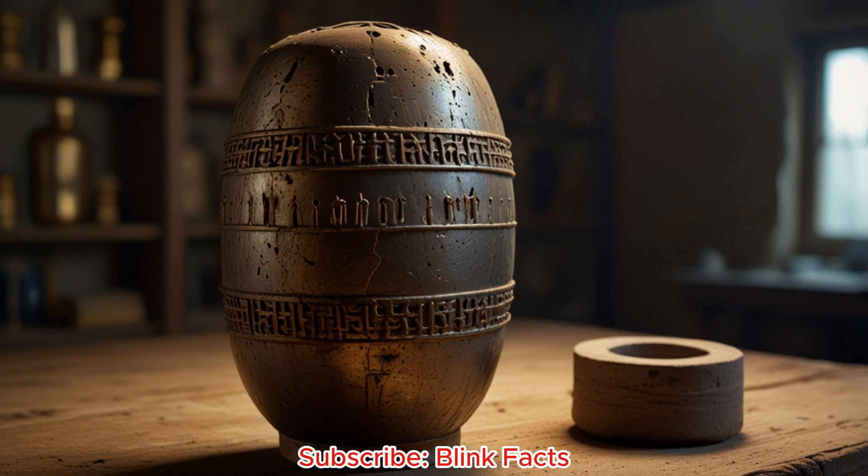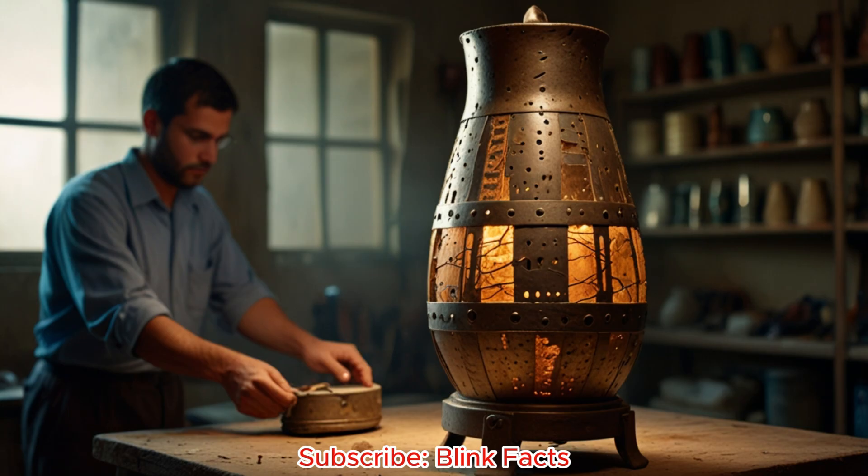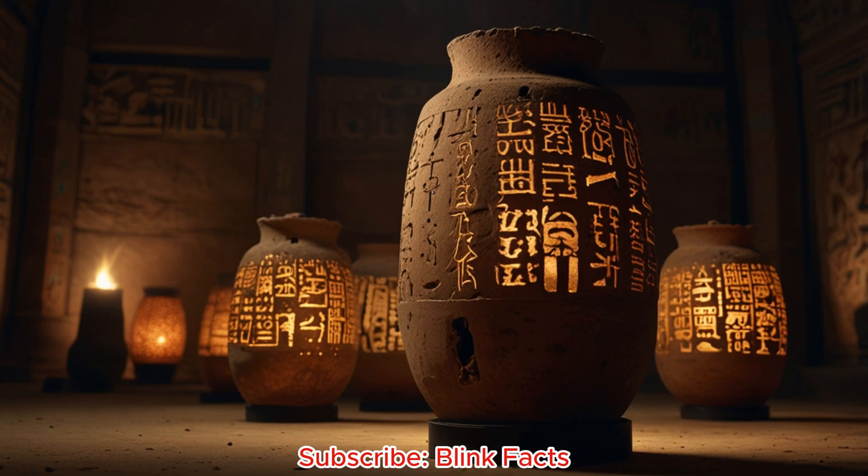The discovery wasn't made in some grand tomb. It was a simple storage room in Kujut Rabu, miles from the ancient heart of Baghdad. This wasn't the tomb of a king, but everyday objects lay scattered around. This makes the battery even more mysterious. Was it a common tool used by ordinary people? The find raises more questions than answers, sparking debate that continues today.